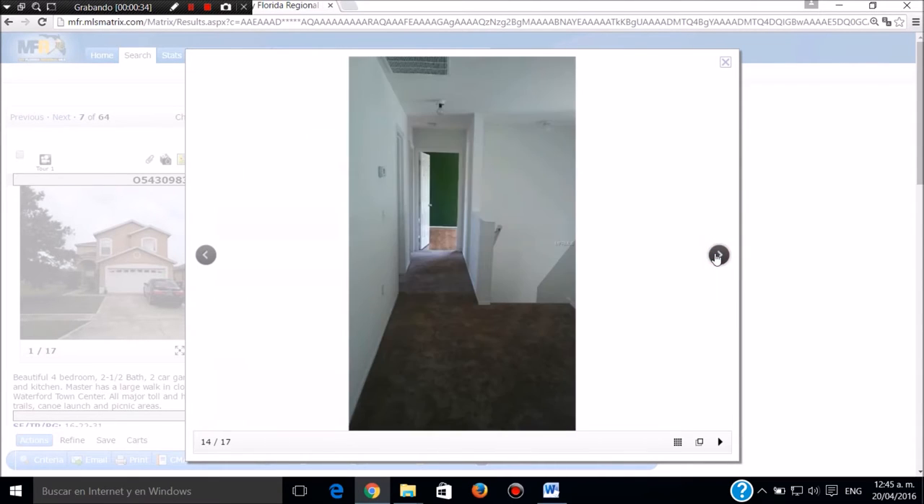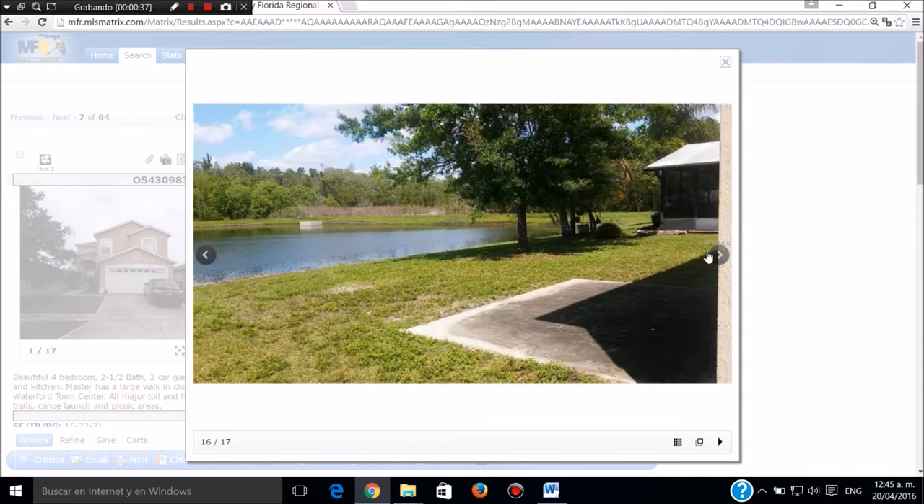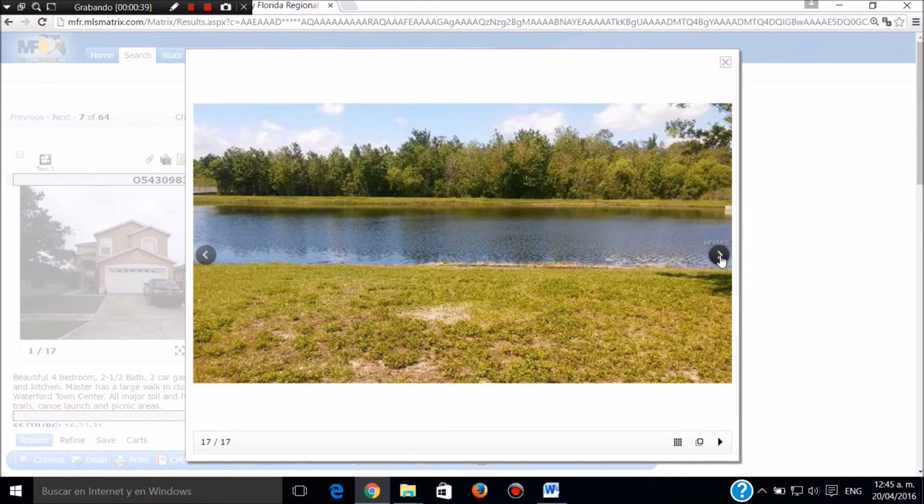Estas son las escaleras de subida. Este es el segundo piso, esta es la parte de atrás con un canal muy bonito. Cuatro cuartos, dos baños, dos garajes. Doscientos trece mil dólares en Orlando. Llamar a Sergio Jaramillo, muchas gracias.